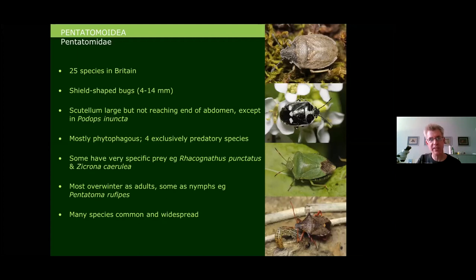Moving on to the Pentatomidae, there are 25 species — the classic group of shield bugs. They are very shield-shaped, varying in size from quite small to really quite large. They all have a big scutellum, but it rarely reaches the end of the abdomen, except in the turtle shield bug, Podops inunctus, where the really big scutellum covers the whole abdomen.